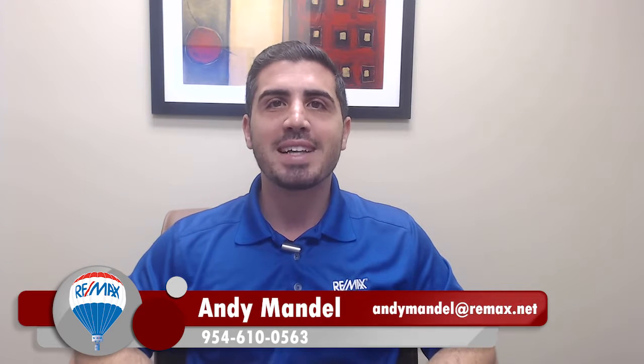Hey, this is Andy Mandel with RE-MAX Advisors, and here are my six tips to buying a home in today's seller's market.